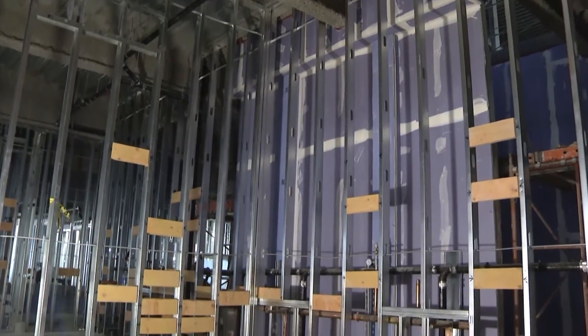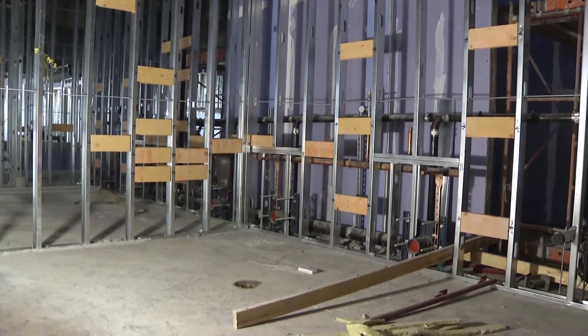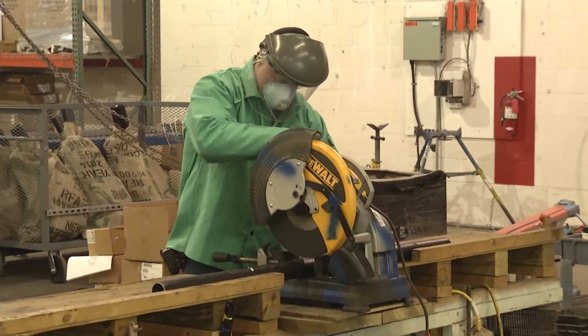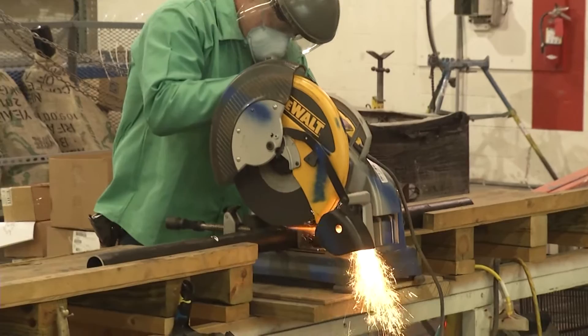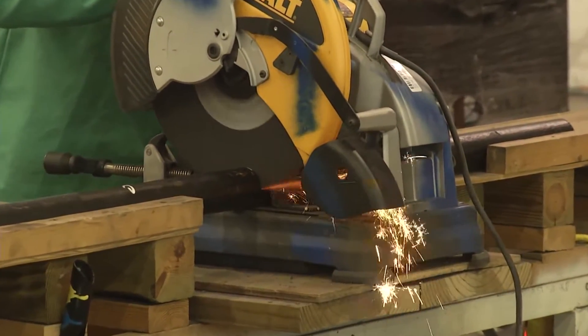We've got a lot of work that we can do in the shop that we don't have to be holding up the framers here, so we can keep them going forward and keep the job going faster. Time savings and safety are major components of the prefabrication process, both desired outcomes that can ultimately lead to better efficiency on the overall building project.